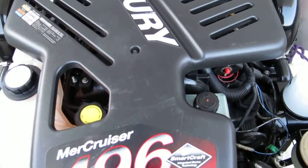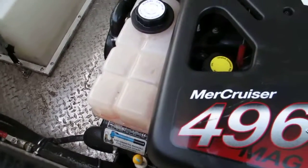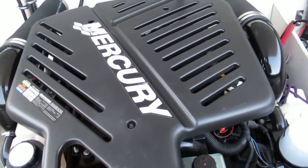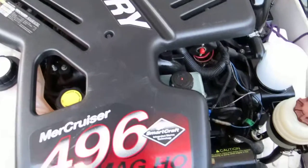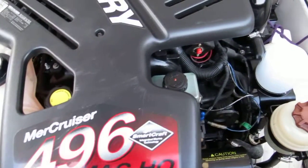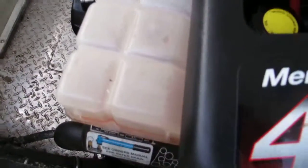It's got power steering and an extra power ram. This one has its own cooling system, so if you put it in salt water — though it's only been in freshwater — the salt water doesn't cool the engine block. It's got its own heat exchanger and a closed cooling system. You can see the pink fluid there.